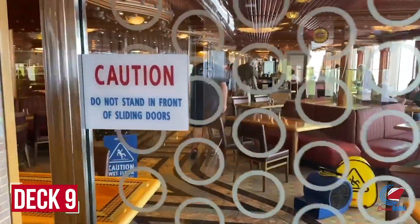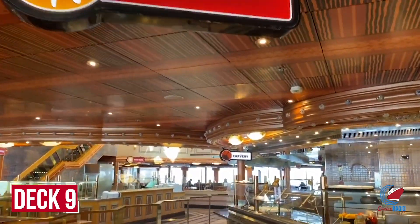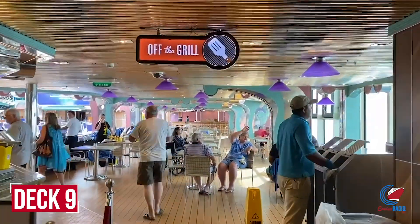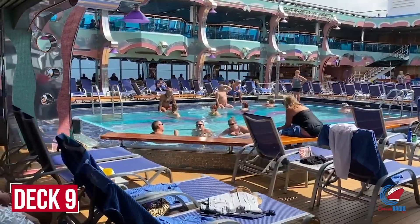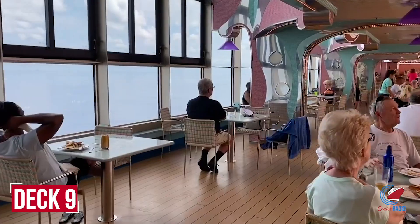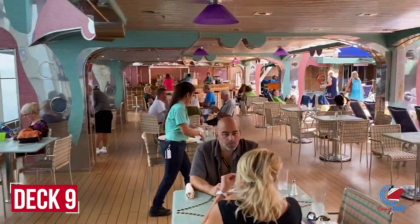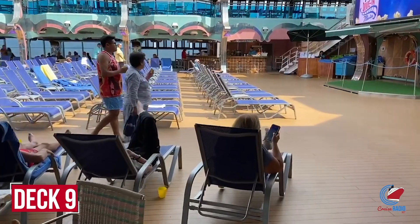Inside the Lido Deck Buffet you'll find typical buffet offerings and a newly installed Seafood Shack. Deck nine and deck 10 make up the Lido Deck. Walking toward the pool, you pass the Mongolian Wok and Guy's Burger on the starboard side — your typical poolside burger joint. The pizza spot is on the port side according to the deck plans. The pool area features one big pool, a stage, and a retractable roof for inclement weather.